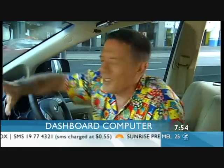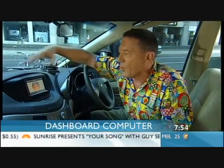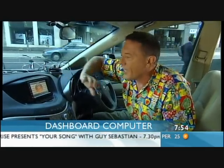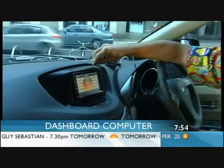Alright, now you've got another gadget for your car — this one's a computer which sits on your dashboard. This is so crazy, it's great. Here's the screen and the computer's actually built in behind it. It is a full-blown computer, so it looks like some of the GPS systems you have built into cars now.